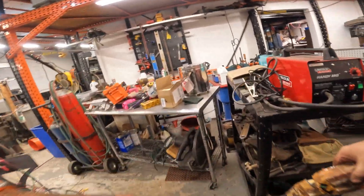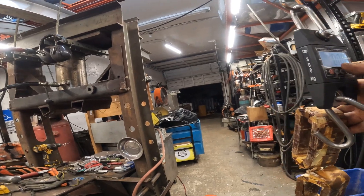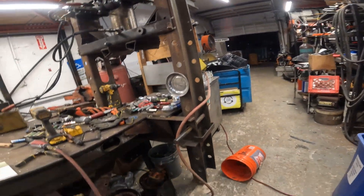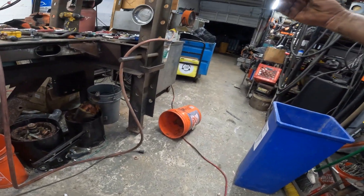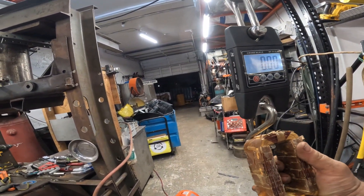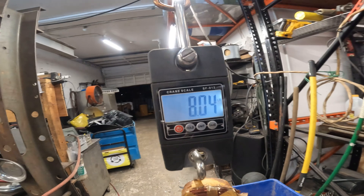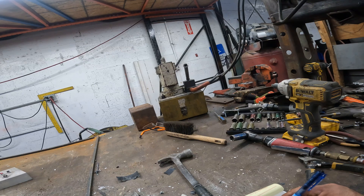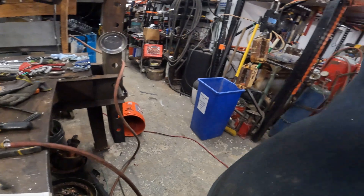Okay, now let's weigh these coils. Let's zero the scale — eight point four pounds. That's pretty impressive. That's a nice chunk. Now imagine having a whole pile of these and running them through the machine at three to five a minute — we'd be producing a lot.